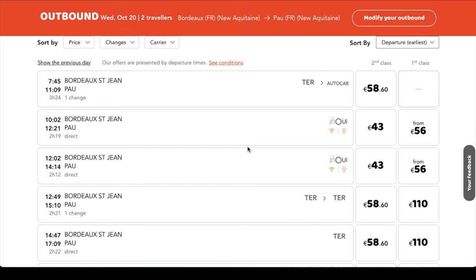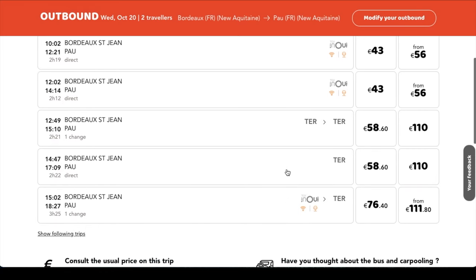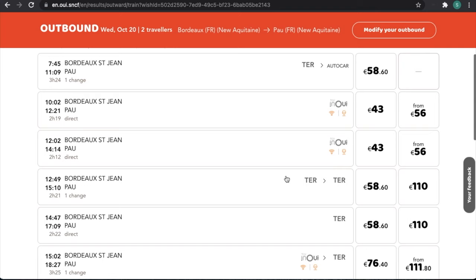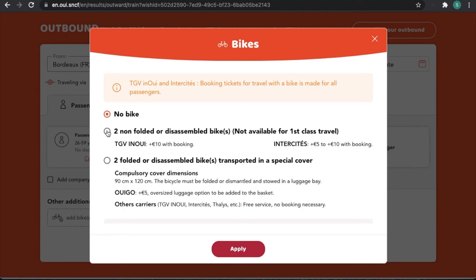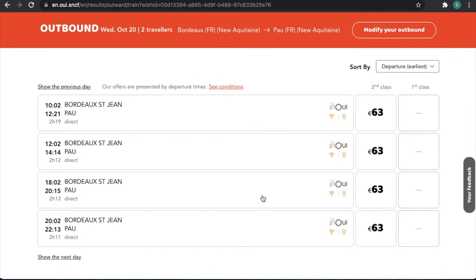My tip and what I usually do is actually start with the no bike option, because that then gives me all the different train options available to me. If I selected two non-folded bikes initially, there might be TER services I want to travel on that I won't see in the search results. So starting with no bike, we click search. In the results you can see there's a range of options — some TGV trains and some TER trains. To select a TGV train, you'll need to modify the search and add the bikes in.